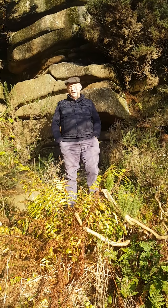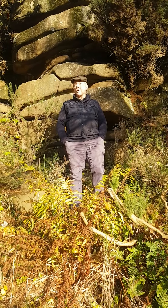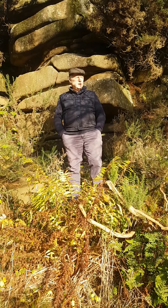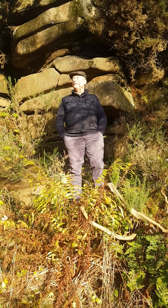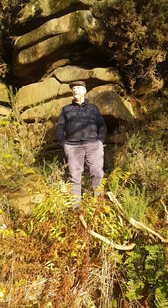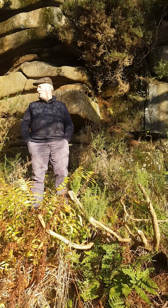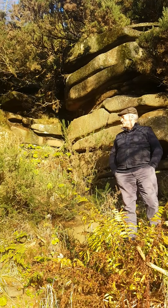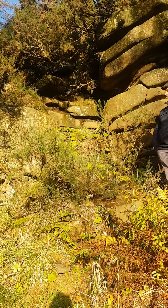Hello everybody again. I decided to come back up to these rocks here, since a lot of people are watching the videos. Today's the 8th of November, it's about 4 degrees, loads of snow around us in the mountains, but we came back to these rocks because we're very fascinated by them.